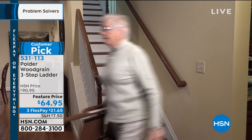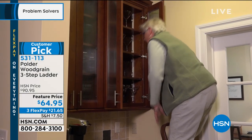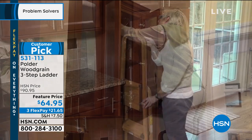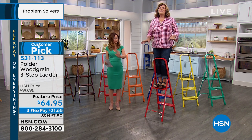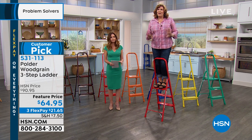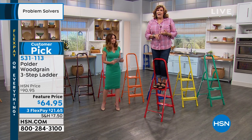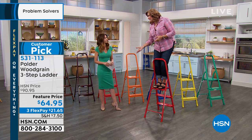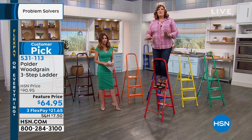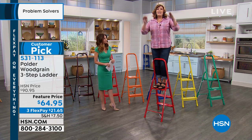If you have a ladder but it doesn't feel sturdy or it's too heavy, you know what you do — you use a chair or a little ottoman, and then you're really insecure. Don't do that. Don't use pieces of furniture. There's nothing more dangerous than getting up on top of something that was not meant to be stood on — a chair, a stool, an ottoman. They're not safe surfaces.